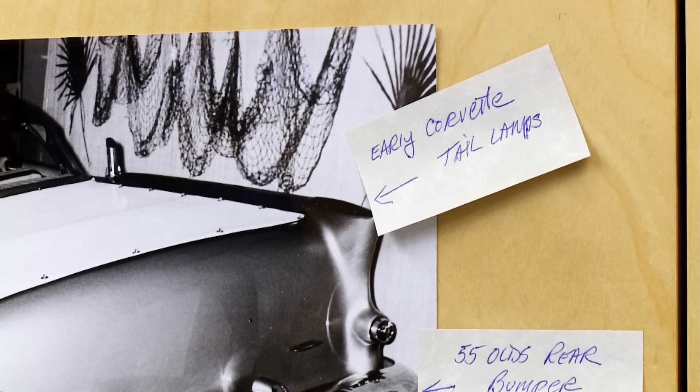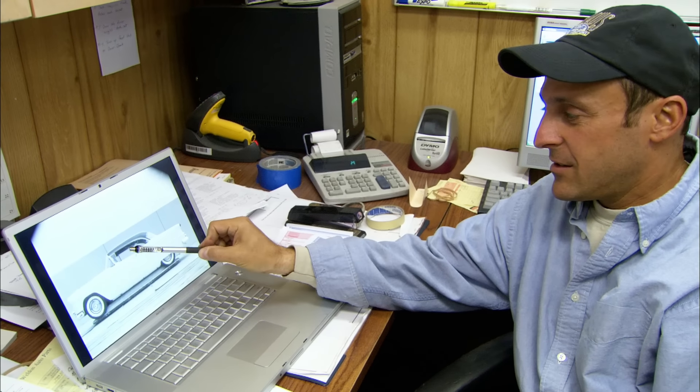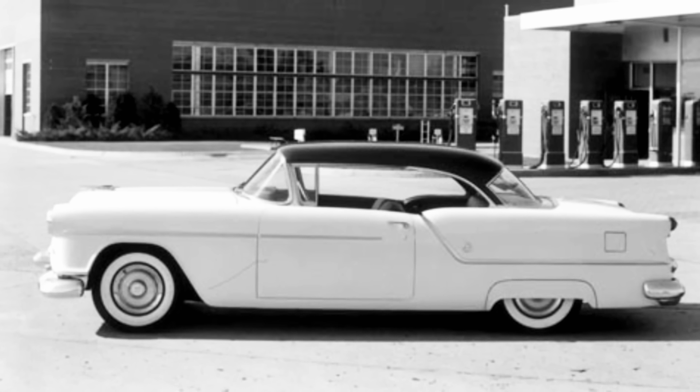For original components, the team needs a donor car — another 54 Oldsmobile. Without it, Alan will have to fabricate parts, meaning more time and more money. "These pictures are GM documented pictures of a holiday hardtop. We need to find one — there's no way we're going to be able to get the shape of the front, inside dome lights, stainless steel, the dash. We have to go out now and start searching for a parts car. There's hardly any of these around — it's an oddity. You find parts, but you don't find a car."